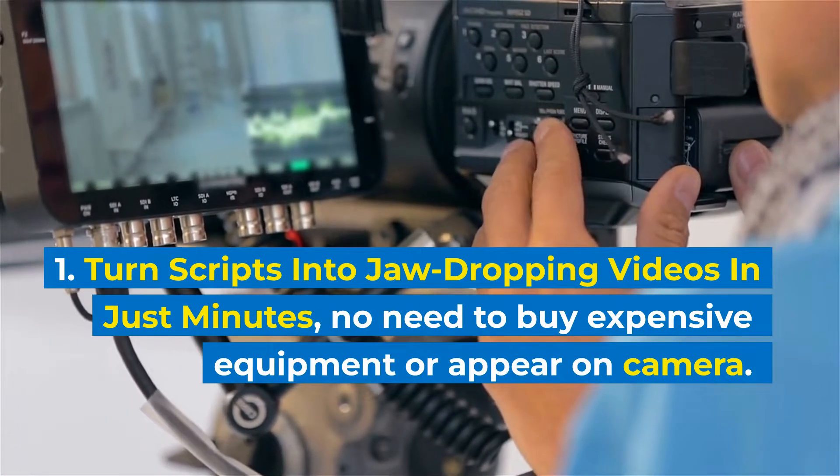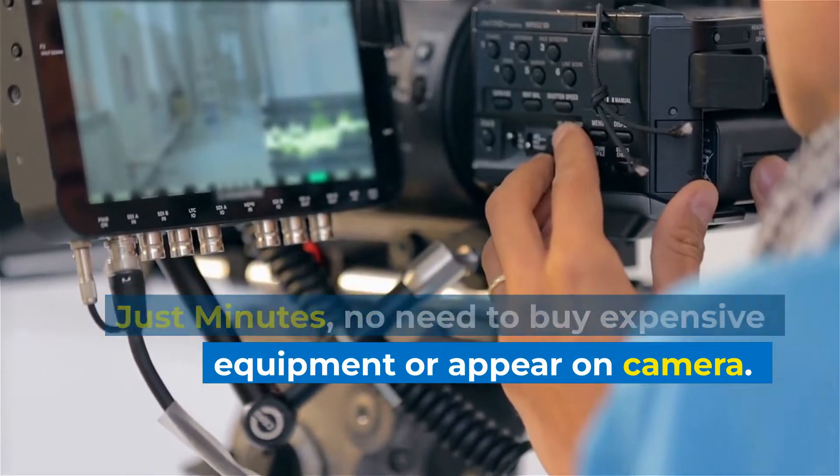Turn scripts into jaw-dropping videos in just minutes — no need to buy expensive equipment or appear on camera.